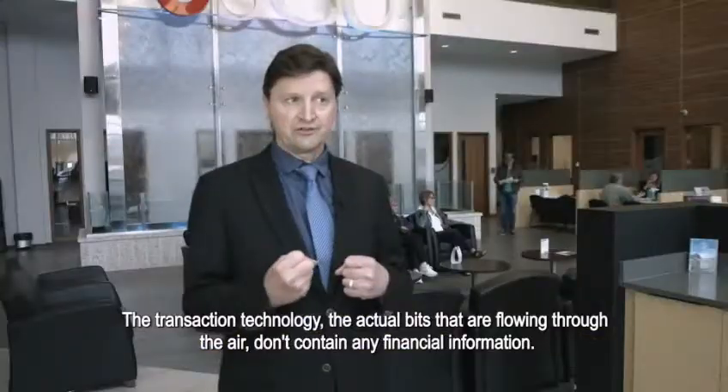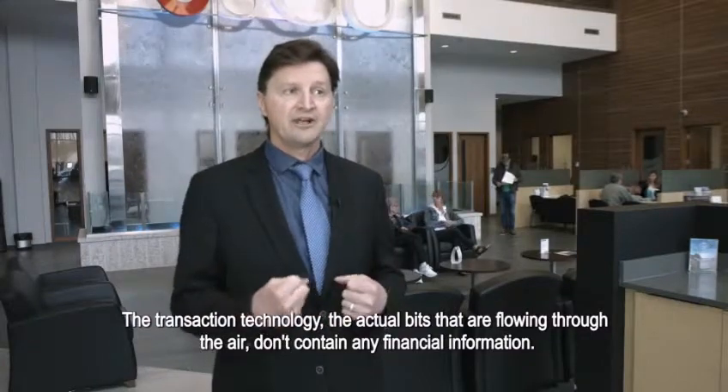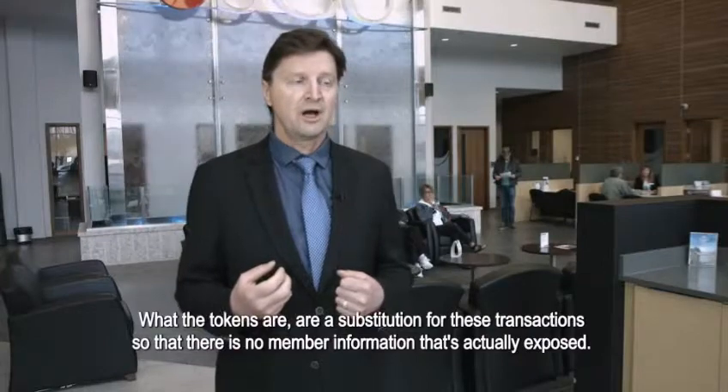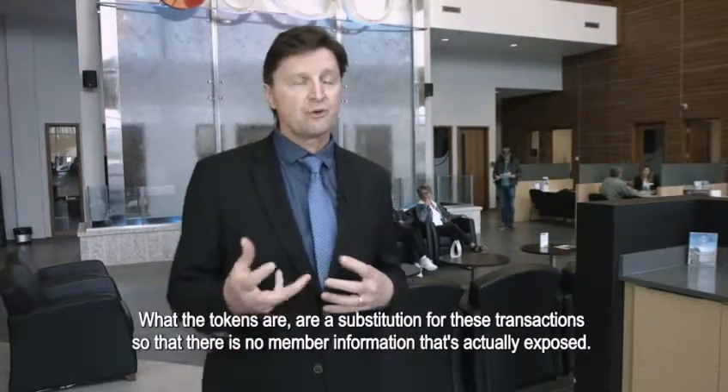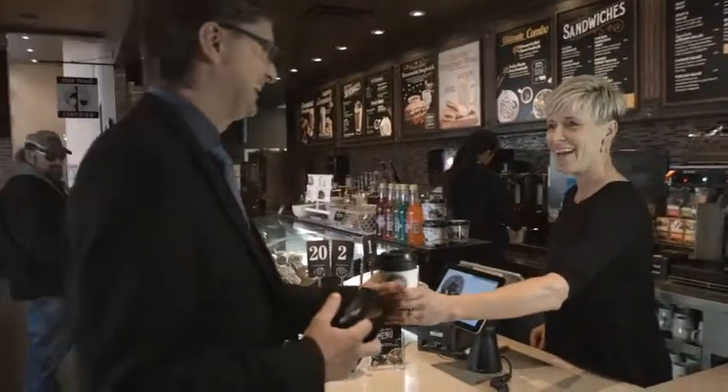The transaction technology — the actual bits flowing through the air — don't contain any financial information. Tokens are a substitution for these transactions so that no member information is actually exposed.